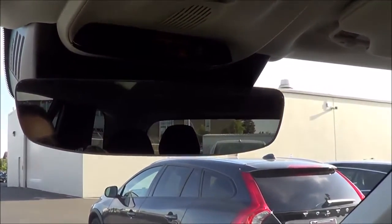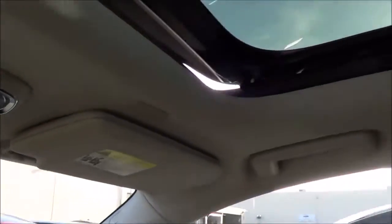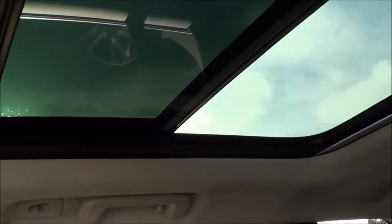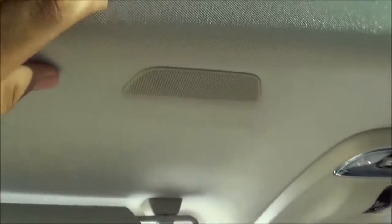Up here we have an auto-dimming rear view mirror with roadside assistance, SOS safety connect, and Volvo on call as well. There's also a panoramic sunroof with a powered sliding shade. The interior illumination lighting is LED, and the headliner is also very high quality.